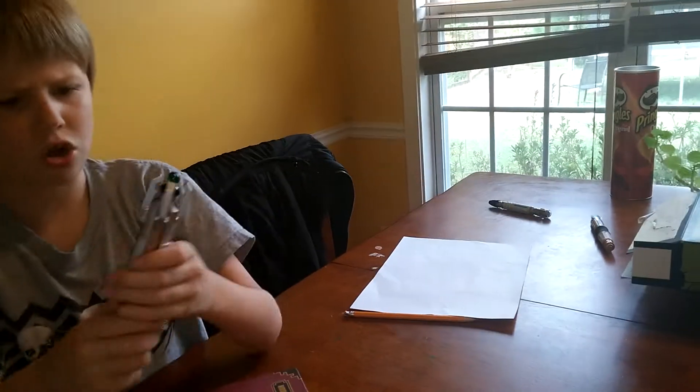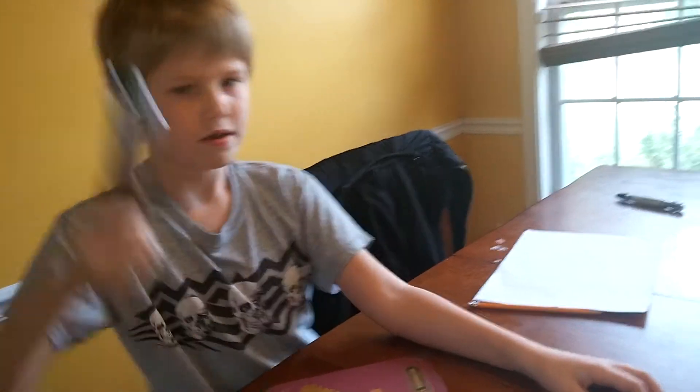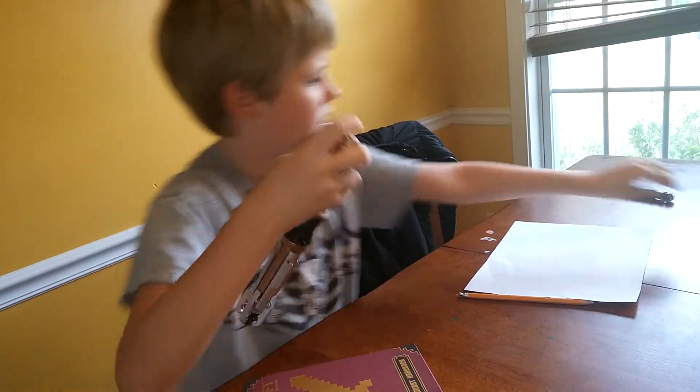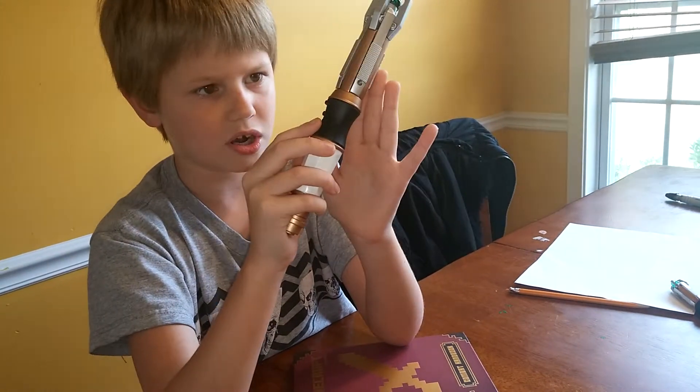I'm just going to wait. First, you know what the sound is and you can see. Then you have the texture. This blows up. I'm just going to do that. I'm going to try that. It blows the doctors.